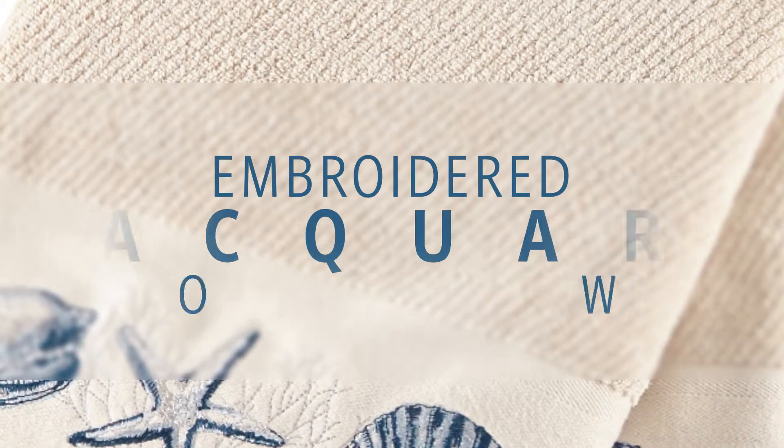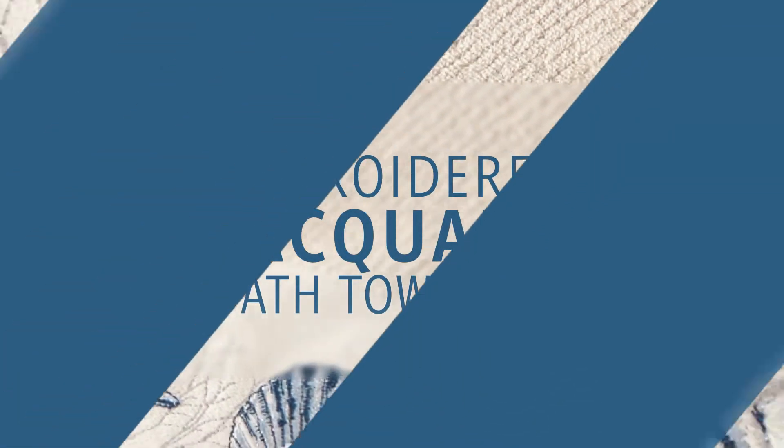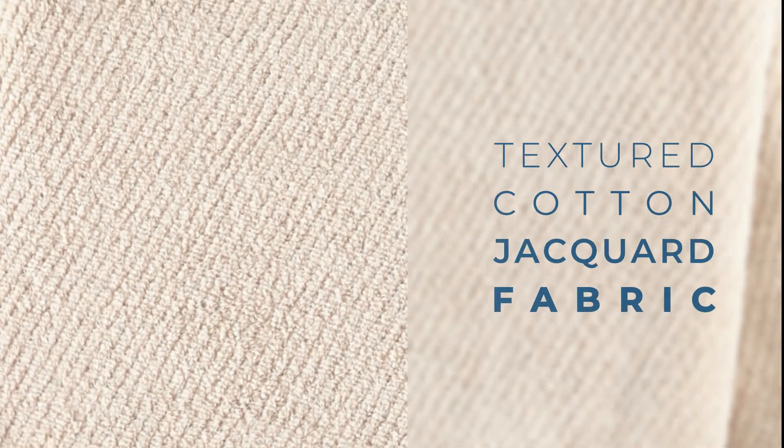Introducing our coastal inspired embroidered jacquard bath towel set. We've created these stylish bath towels using a textured cotton jacquard fabric.